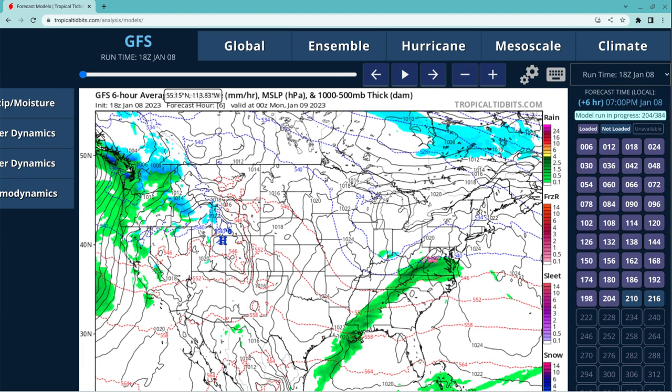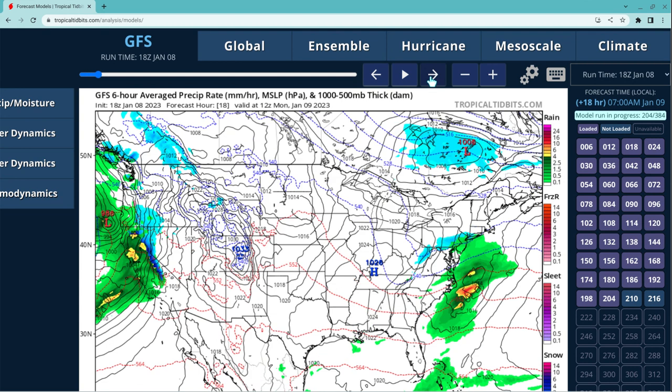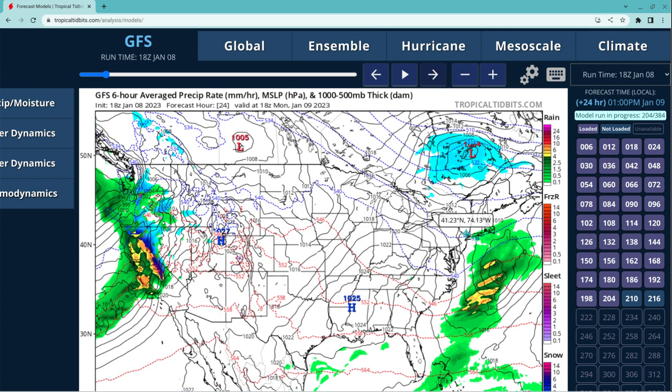This is the last portion of the video. We're going to be taking a look at the GFS on these storms that are just going to keep moving through. Here's your storm I was just talking about — you can see the thunderstorms take shape as it moves into the Atlantic, and then you have a snow chance for New Jersey, Long Island, and New York City.